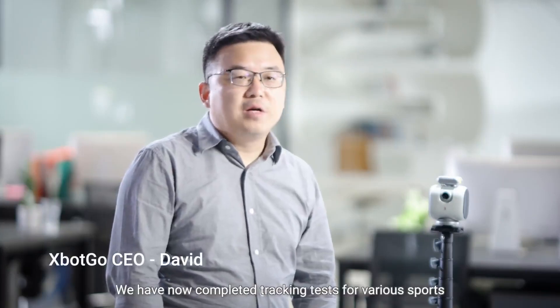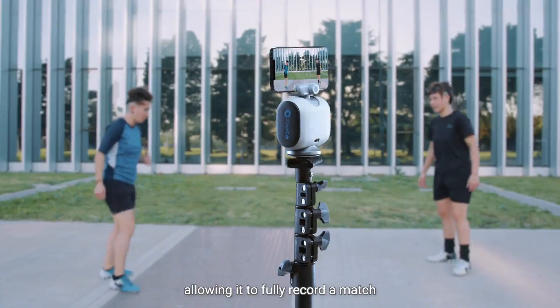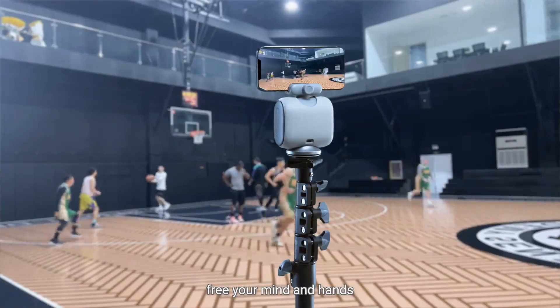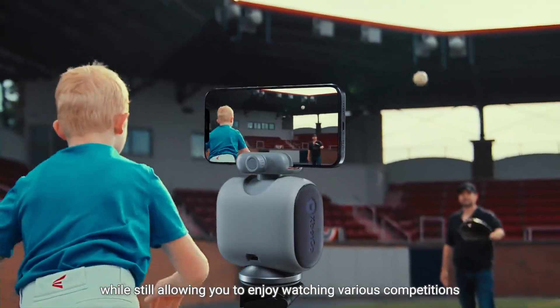It took us three years to perfect this algorithm. We have now completed all field testing for various sports, allowing it to fully record a match, freeing your mind and hands, while still allowing you to enjoy watching various competitions.